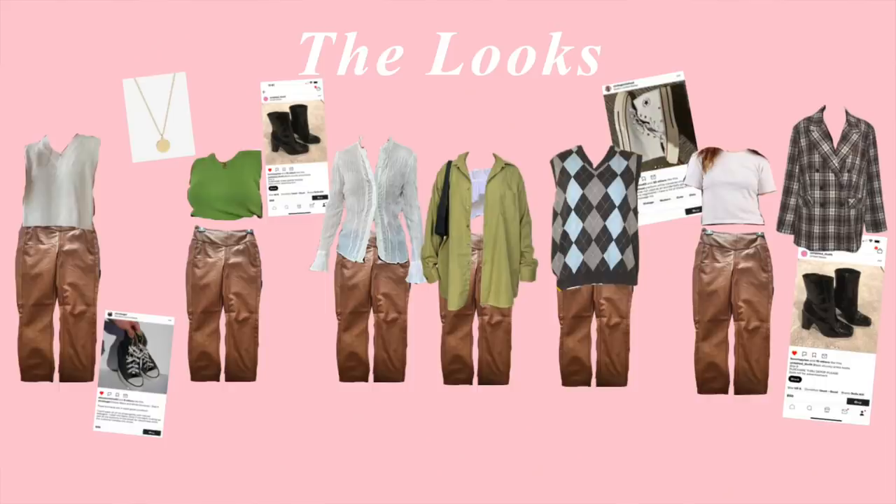Honestly with this one it was quite challenging at first, but I decided to look at the brown leather leggings almost as if they were brown trousers. I felt like that opened up my creativity on what to pair with them and style them. I think I have really great options to go any direction you want where it isn't just pairing them with black.